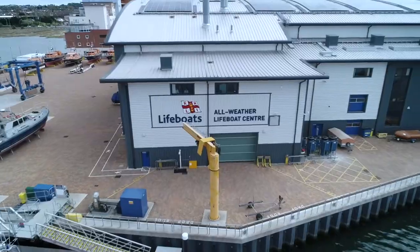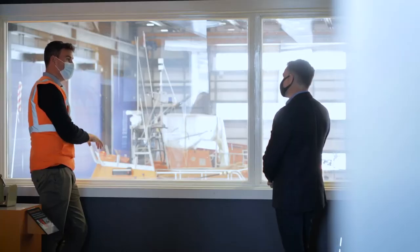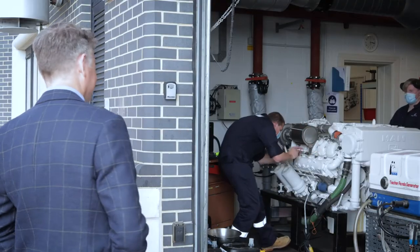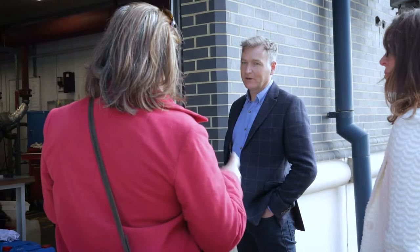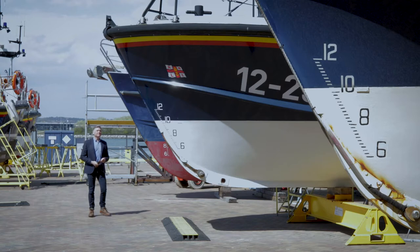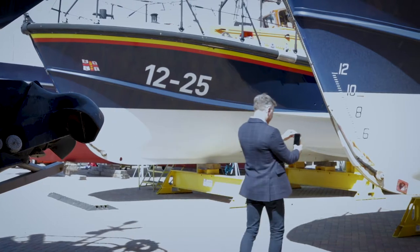As part of my research I visited the all-weather lifeboat centre down in Poole, which is the R&D headquarters, to look at some of the technological advances, the boat building, and the team that keep lifeboat stations like this running across the country. What fascinated me amongst other things is the curvature of the hulls, and you need to look out for some of those details which you'll find creeping their way into the design profile.